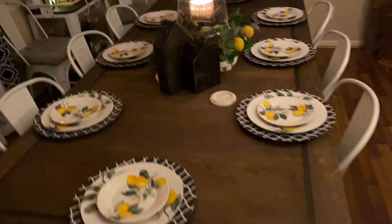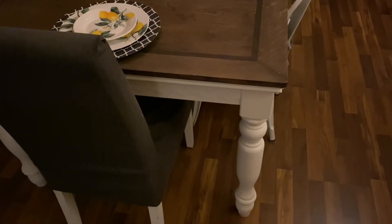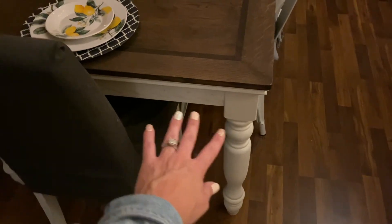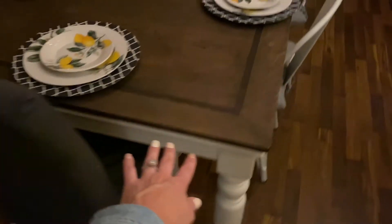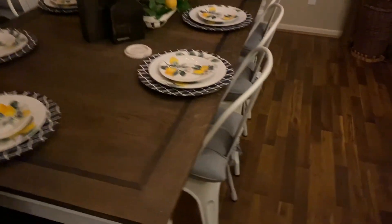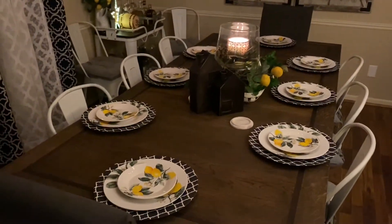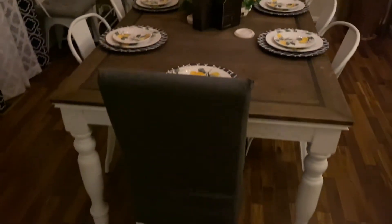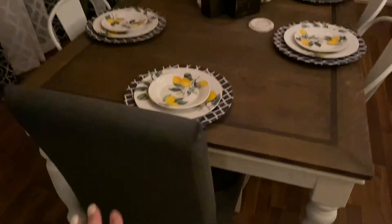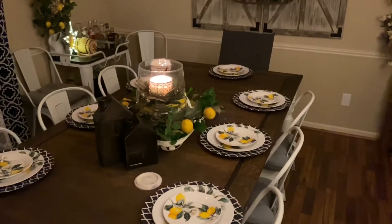Our actual dining room table was a Facebook Marketplace find — it was all blonde wood. I sanded it all down, painted the bottom part with white chalk paint, and then did a dark stain on top. It is absolutely beautiful. We have metal chairs and then two upholstered chairs — those are actually from the thrift. They were faux leather brown and I just made slipcovers for them to match everything.